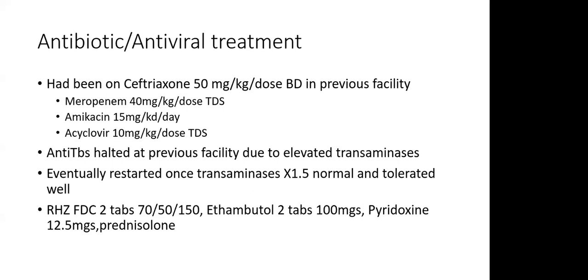In the ward, for antibiotic treatment: since the child had been on ceftriaxone for about 10 days and the CRP had been rising, we opted to give meropenem at 40 mg/kg per dose, amikacin, and acyclovir for antiviral cover. The anti-TBs had been stopped at the previous facility. We restarted them once transaminases were 1.5 times above normal, and the child tolerated them well — starting on RHZ two tabs and ethambutol, with pyridoxine for peripheral neuropathy and prednisolone, which we add for children with TB meningitis.